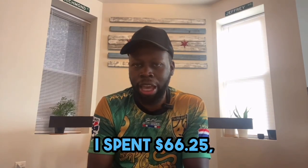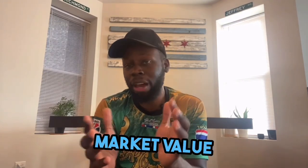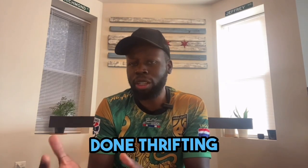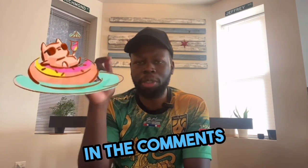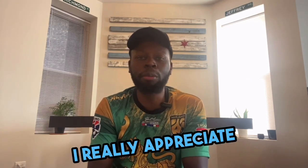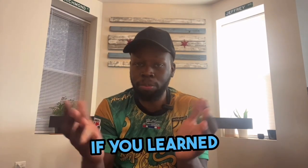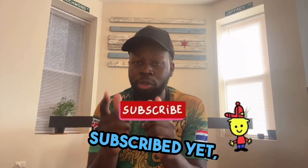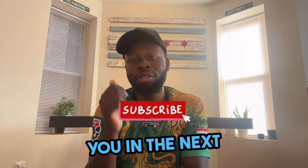All together I spent $66.25, and I'm looking at a total estimated market value of about $608. Have you ever done thrifting on a road trip or vacation? Let me know in the comments below. This was pretty fun to do. Thanks for watching all the way to the end — if you learned something new or enjoyed this, please give it a like, and if you're not subscribed yet, please subscribe. I'll see you in the next video.